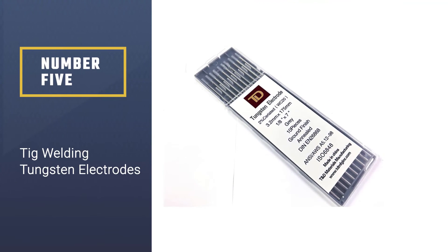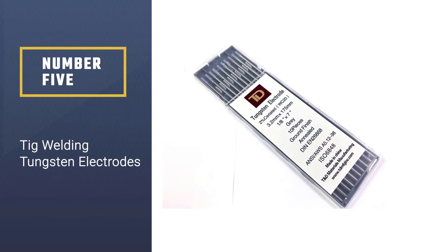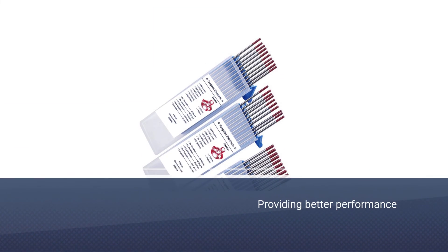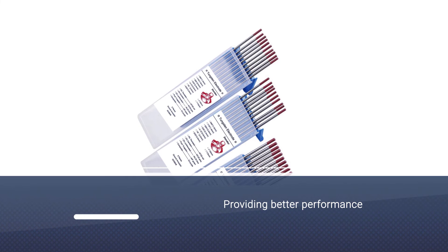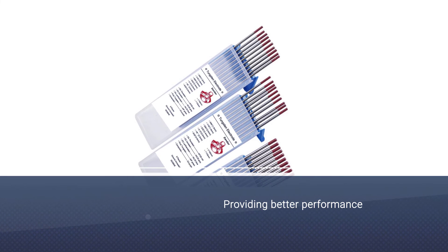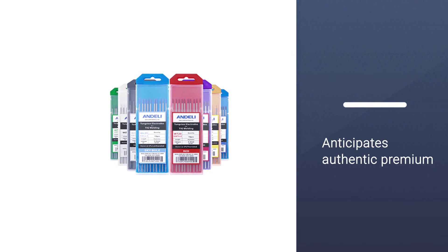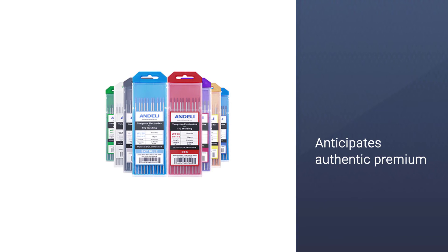Number five: TIG welding tungsten electrodes. If you desire to select electrodes from manufacturers who strive for better performance, then this is the perfect choice, and the proof of their excellence is this electrode package. The tungsten electrode delivers premium arcs for any type of welding application.